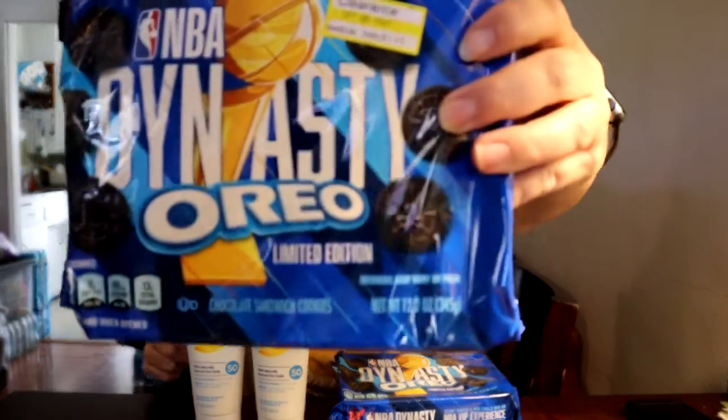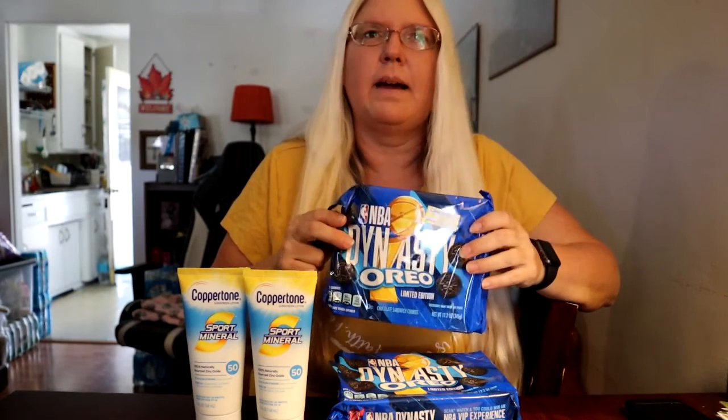This week we have the NBA Dynasty Oreo cookies. You can get these at Target — they're on clearance for $1.10, so that's already a good price. But if you go to your Ibotta app, there's a $1 rebate and you can buy up to $5 worth. I noticed they were only $1.10, so I bought 5 packs, scanned in for the rebate, got $5 back — so that's like 50 cents. But I also have my Red Card 5% discount, so I'm saying these were free cookies.